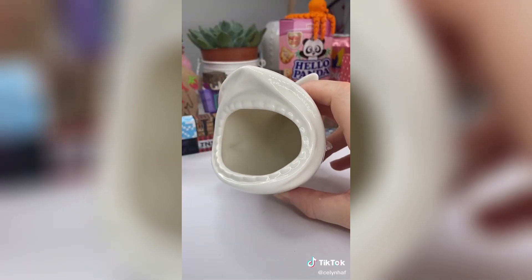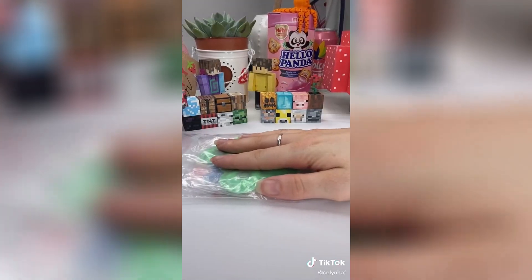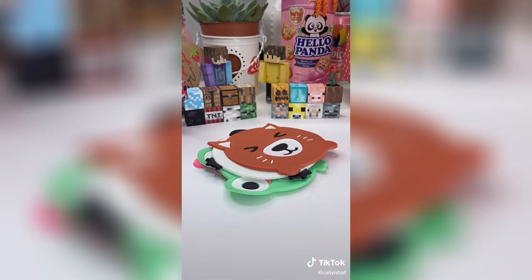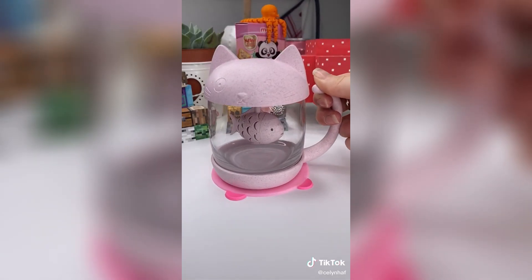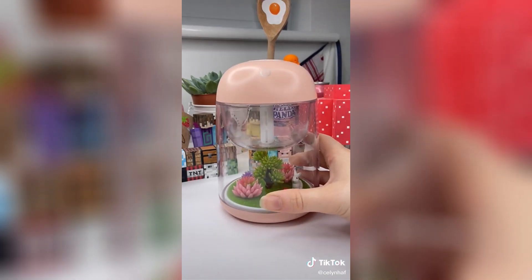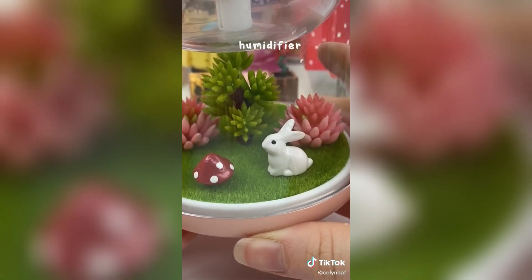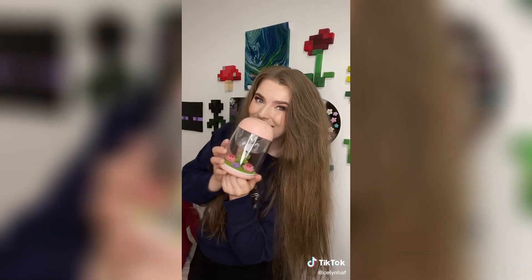The second thing I ordered was this shark pen pot. It's not the cutest thing ever but I actually love it so much and it's gonna be so perfect to hold my novelty pens. While I was shopping I also picked up this five pack of animal coasters. I couldn't resist even though I have so many coasters. I didn't really need these but they make me so happy and I'll use them all the time.